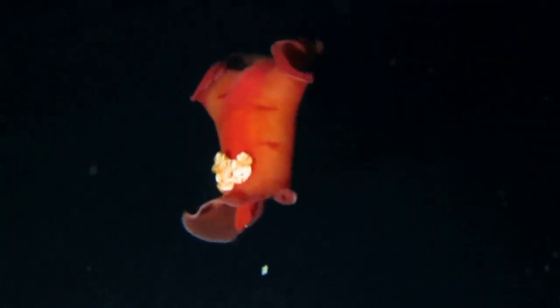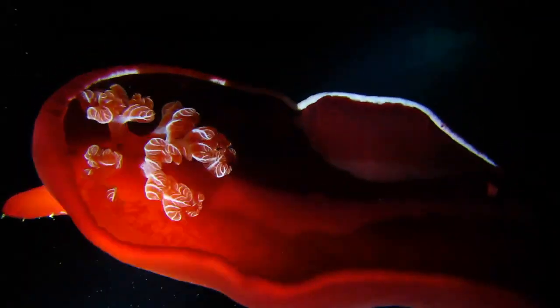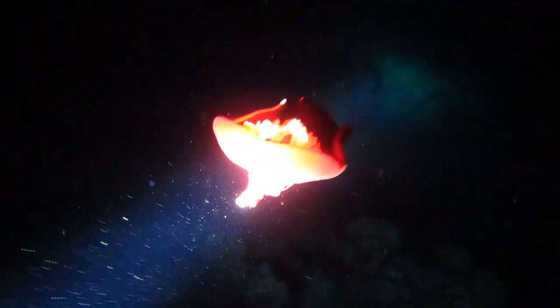Nudibranchs are hermaphrodites, meaning that they possess both male and female reproductive organs. However, they still must mate with another individual in order to reproduce.